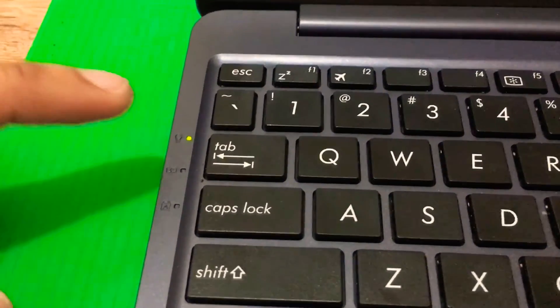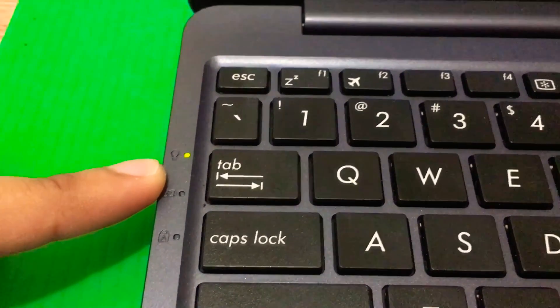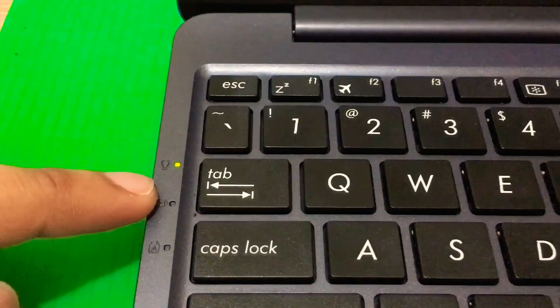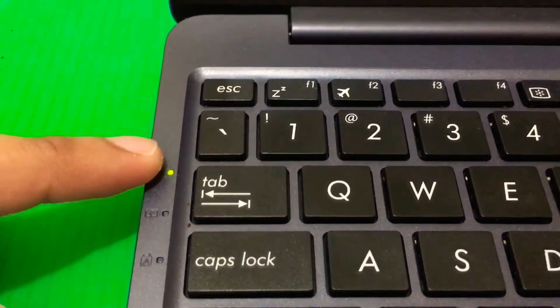This laptop also has LED indicators — one for when the laptop is on, one for when it's charging. When charging, it's red, and when fully charged it turns green. There's also a caps lock LED.